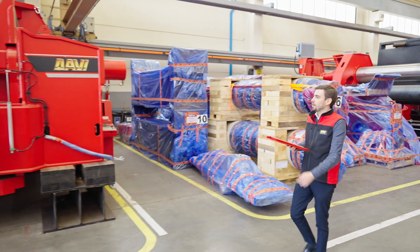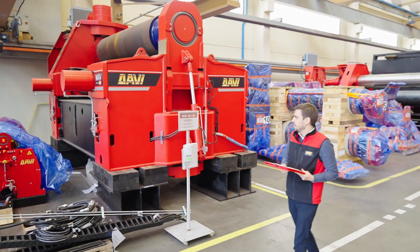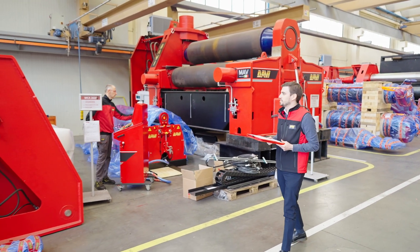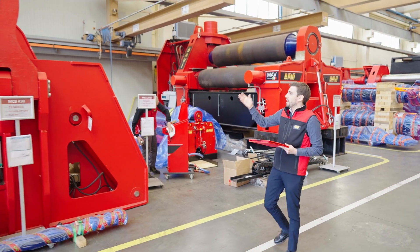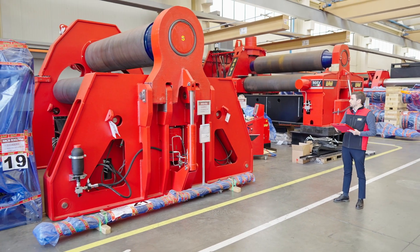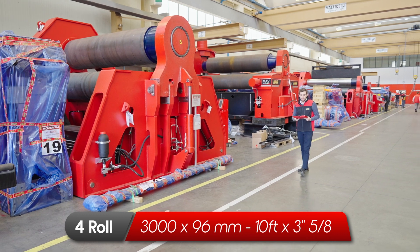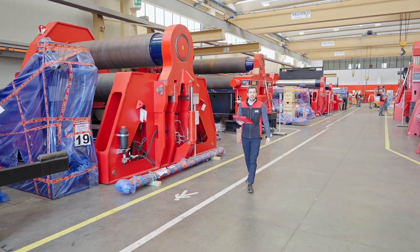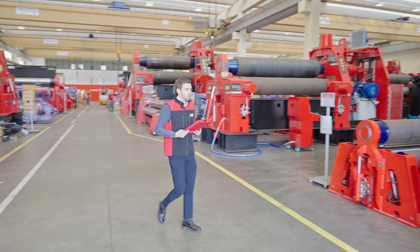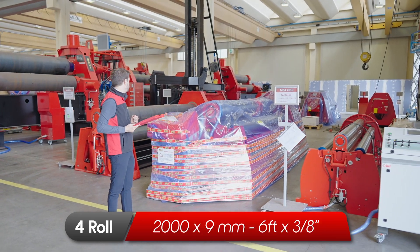Now we go to a 3-roll with variable axis that is already sold. And then again an MCA that is being packed and is ready for delivery. Here again a medium heavy duty MCB for plates of 96 millimeters, again 3 meter length. And then we have a small MCA for plates of 9 millimeters, 2 meters length.